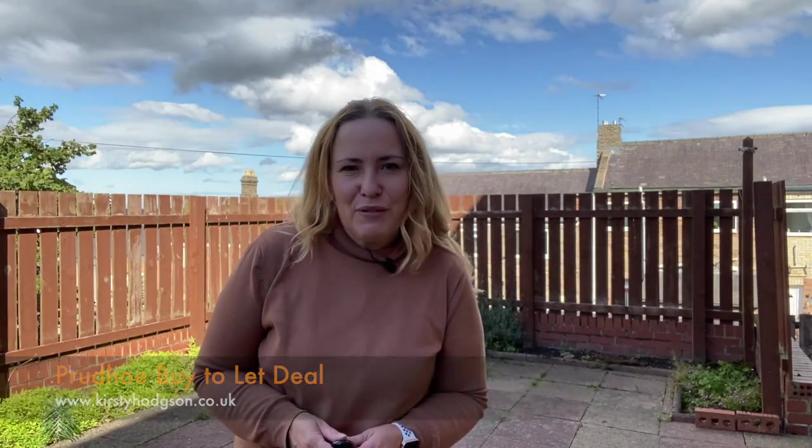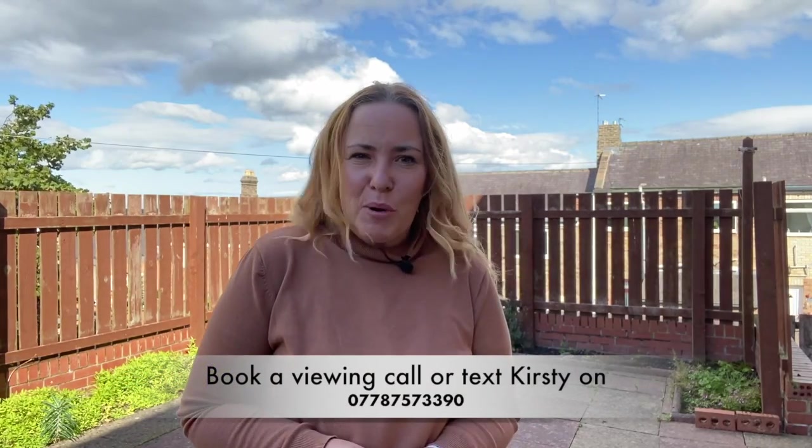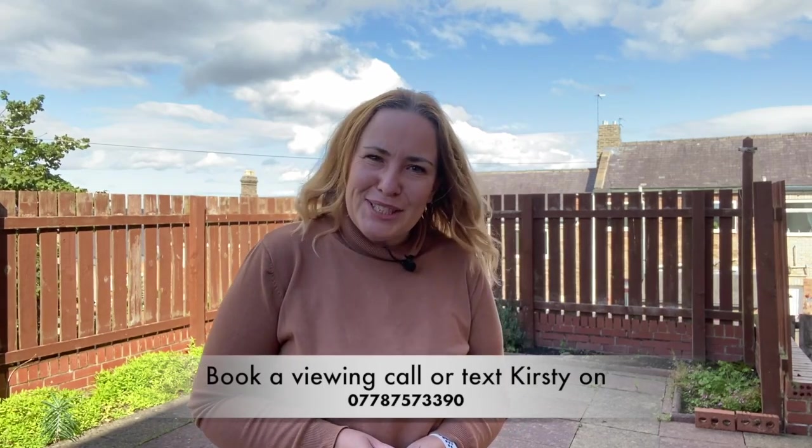If you'd like any further information about the property market or buy-to-let properties, give me a call. My name is Kirstie Hodgson. Thank you.